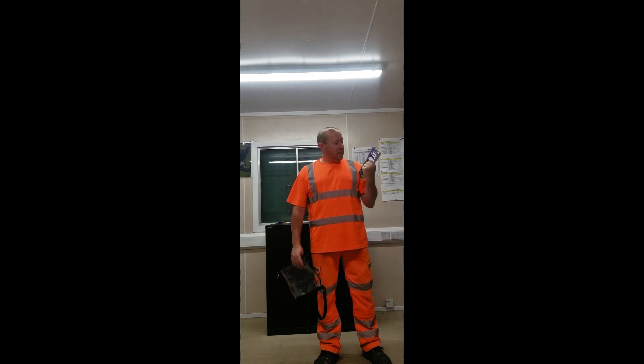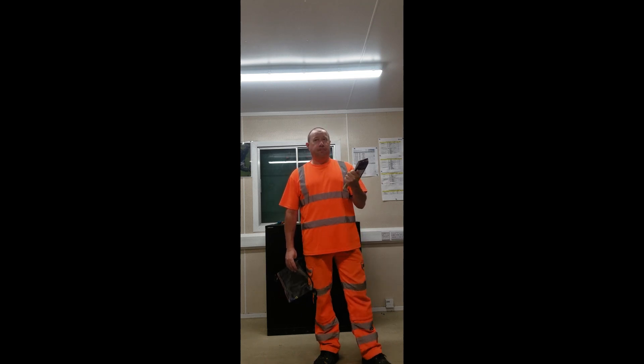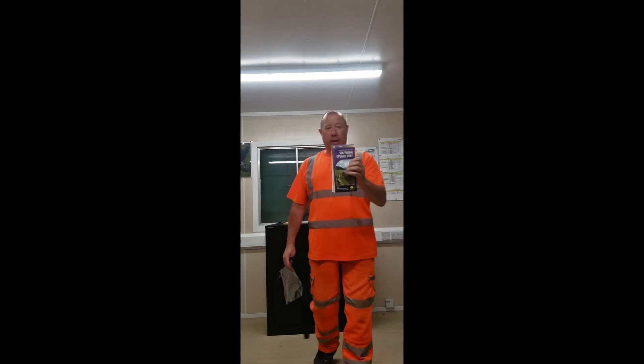Morning everybody. This is going to be an epic journey — the biggest adventure that we've done yet. On the 1st October, five weeks away, we embark on the Southern Upland Way.